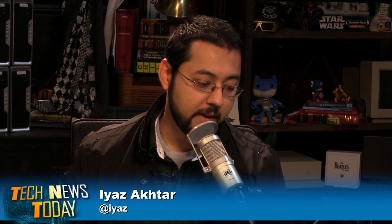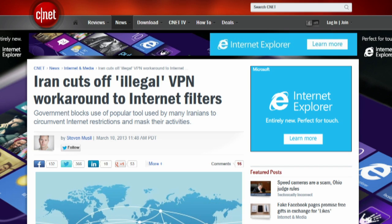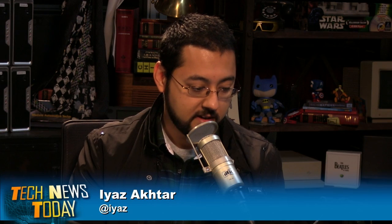Iranian officials say the country has blocked the use of illegal VPNs. The country filters internet content, but many have used VPNs as a workaround. Only legal and registered VPNs will be allowed in Iran. Back in January, Iran's Supreme Council of Cyberspace announced it would sell legal VPN services to businesses that needed them for security.